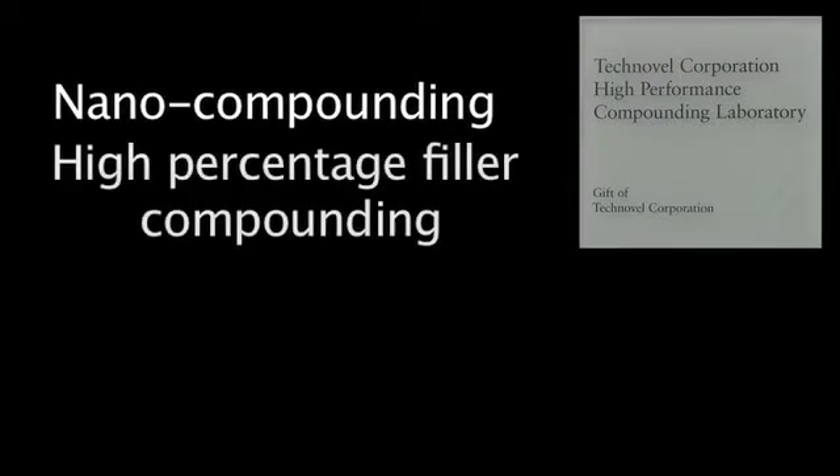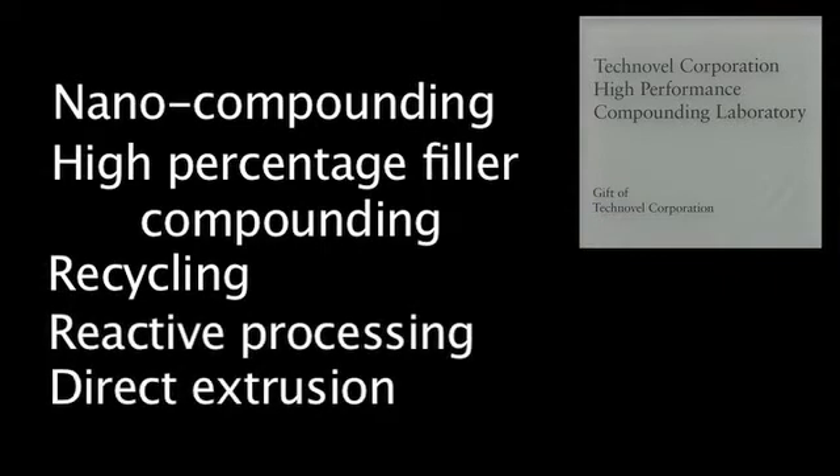The applications include nanocompounding, high percentage filler compounding, recycling, reactive processing, and direct extrusion.